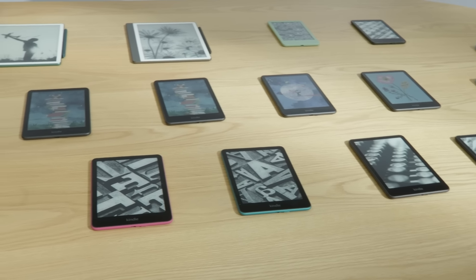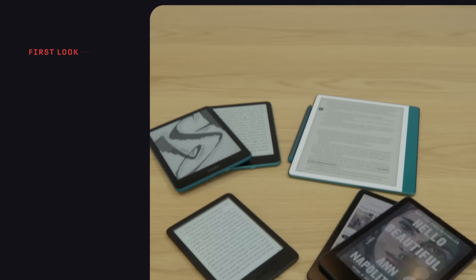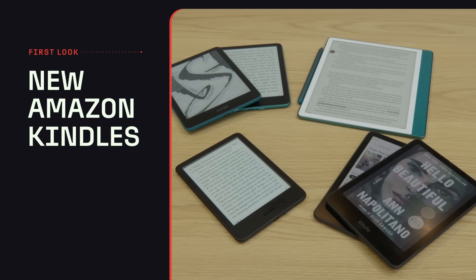I'm at the Kindle launch event here in New York City where Amazon has announced four new Kindles. Let's dive right in and find out what they're all about. These aren't full reviews of the new Kindles, but I did get a chance to play around with all of them at a launch event in New York City, so we'll call this a hands-on first take.